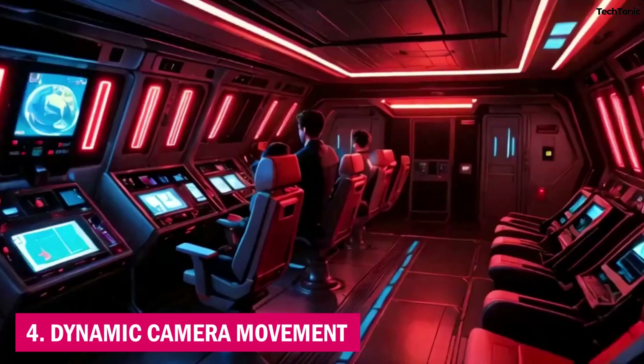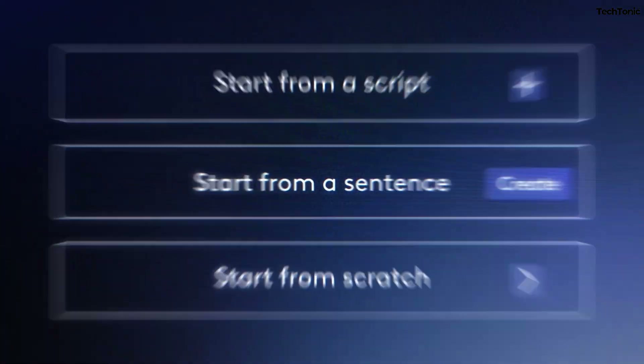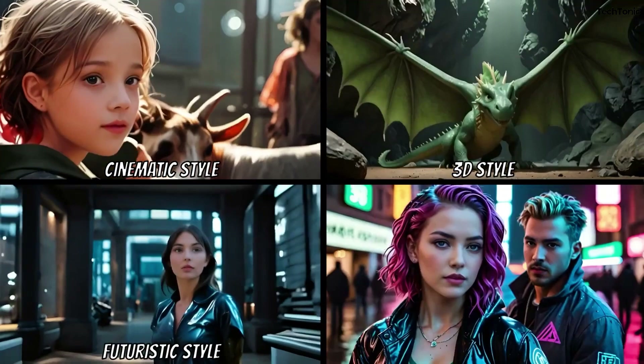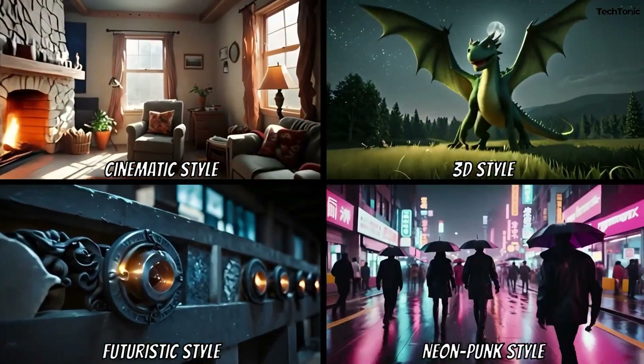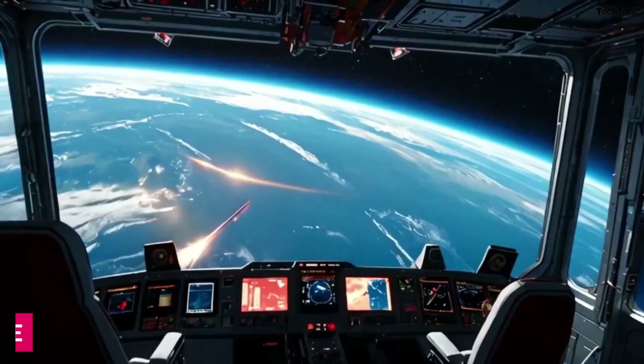4. Dynamic Camera Movement. Control the camera like a pro with LTX's Cinecam AI. With features like automated panning, zooming, and focus adjustments, you can craft sweeping shots or tight close-ups, giving your scenes the perfect cinematic touch.